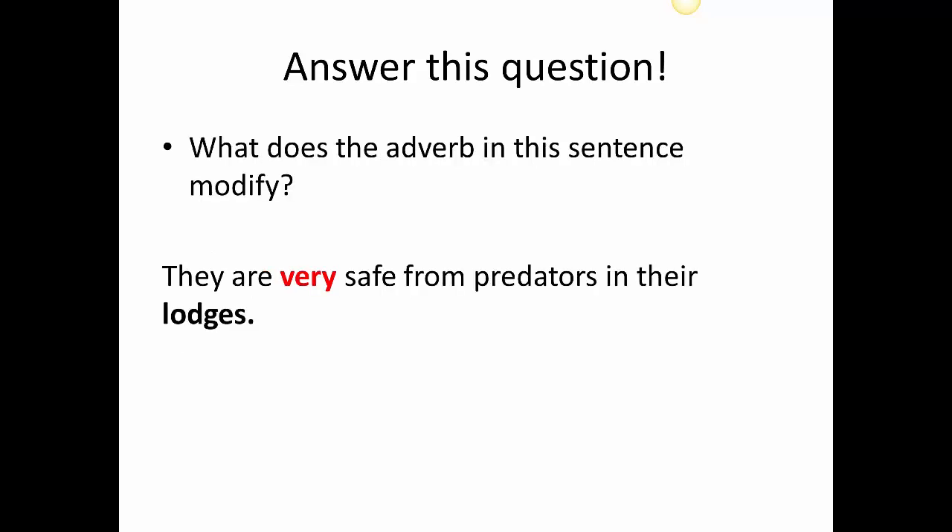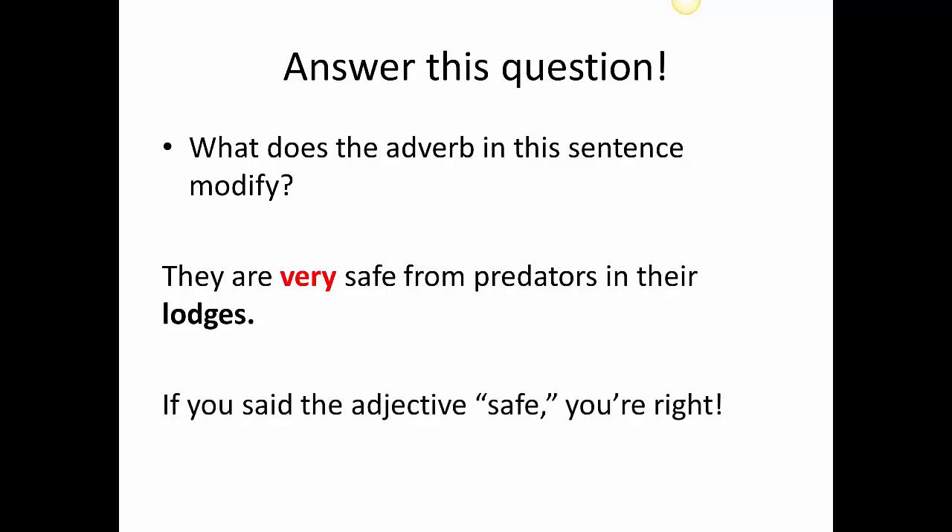Here's another one. What does the adverb in this sentence modify? 'They are very safe from predators in their lodges.' If you said the adjective 'safe,' you're right. Very is the adverb that modifies the adjective 'safe.'